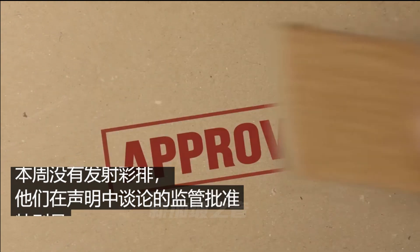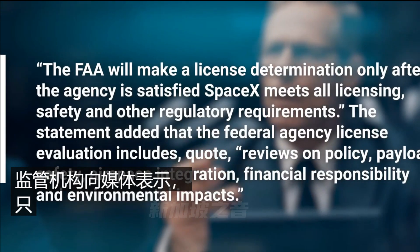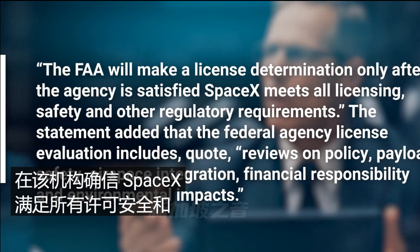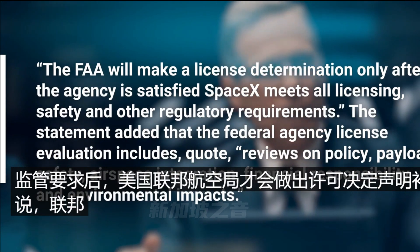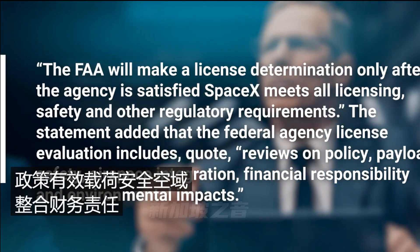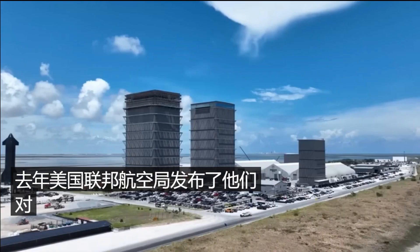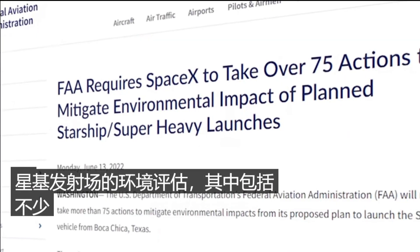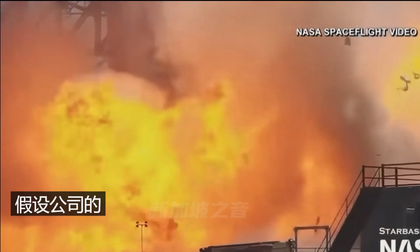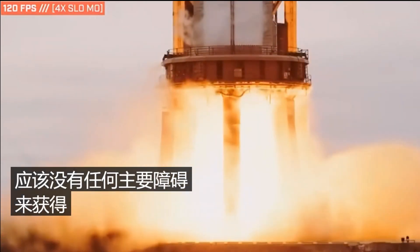The regulatory approval they're referring to is specifically an FAA launch license. The FAA stated it will make a license determination only after the agency is satisfied SpaceX meets all licensing, safety, and other regulatory requirements — including reviews on policy, payload, safety, airspace integration, financial responsibility, and environmental impacts. Last year's environmental assessment for Starbase included no fewer than 75 points and corrections SpaceX had to address. Assuming the company has satisfied all those action terms, there shouldn't be any major hurdles remaining to obtain final clearance.